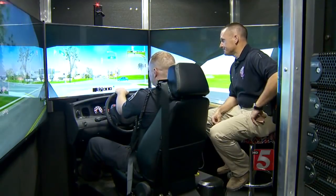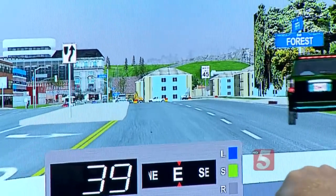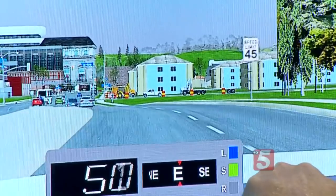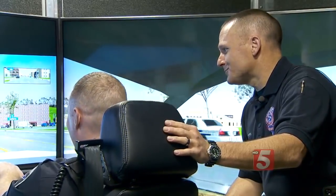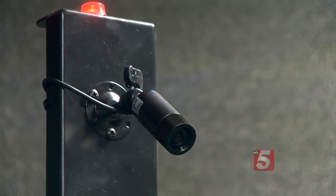The police department hired the Tennessee Fire Service and Codes Academy to put officers through a new state-of-the-art driving simulator. It's as real as it gets. Murfreesboro is the first department to try it out.